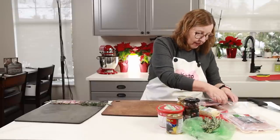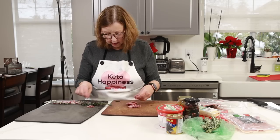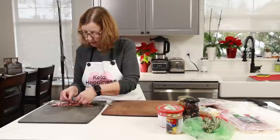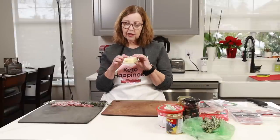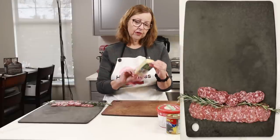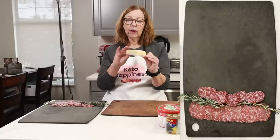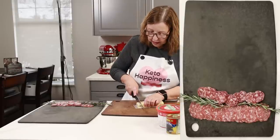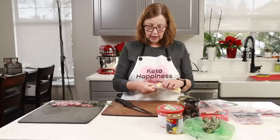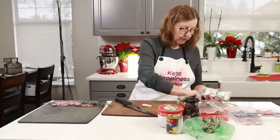Now I'm going to use a row of these smaller ones for the next layer. This cheese is a Monterey Jack with jalapeno and habanero peppers inside, which gives it a bit of color. That's going to be my next tree tier.